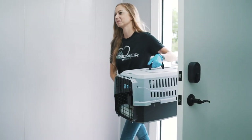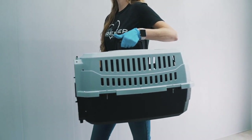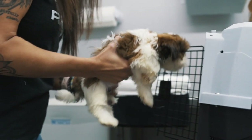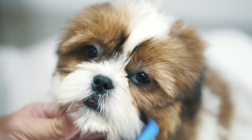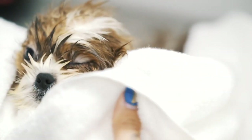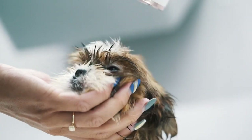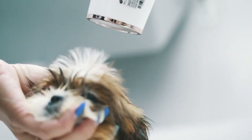Your puppy will arrive to Premier Pups two days prior to its availability date. Monday evening when we receive the puppy, it is bathed, nails and hair are trimmed, and ears are cleaned. Then the puppy gets to enjoy a towel dried and fluffed hair treatment. You're welcome to treat your puppy to the same upon arrival to your home.